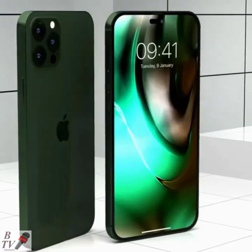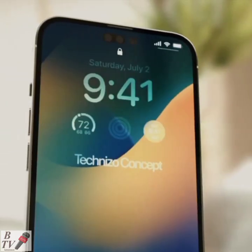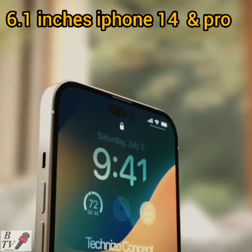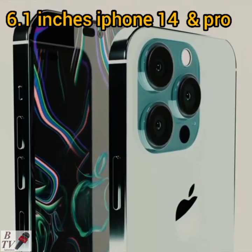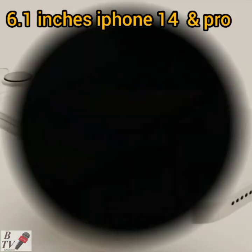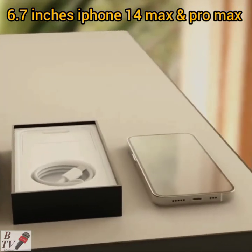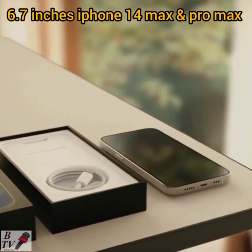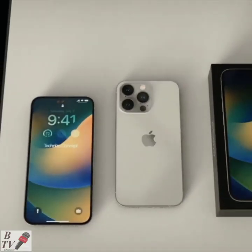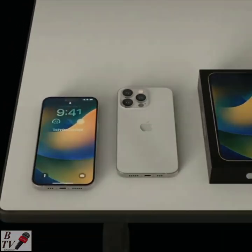Design-wise, the iPhone 14 models are going to look a lot like the iPhone 13 models, but with a notable exception: there is not going to be an iPhone 14 mini. Instead, Apple is making two 6.1-inch iPhones — iPhone 14 and iPhone 14 Pro — along with two 6.7-inch iPhones — iPhone 14 Max and iPhone 14 Pro Max — featuring the same design, same processor, and more and faster RAM.